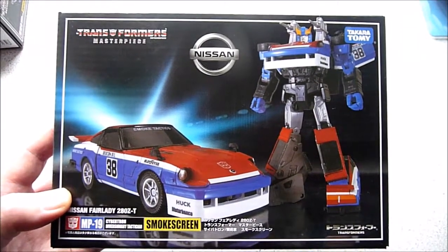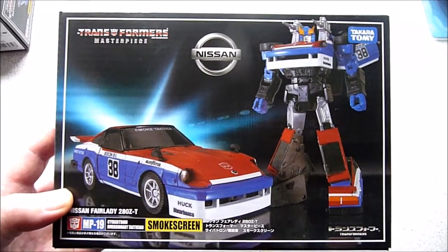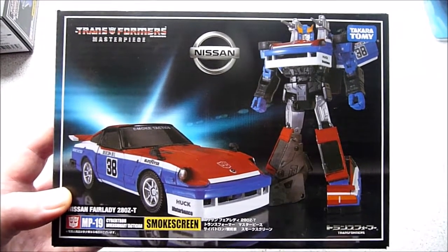Hey YouTube, FireFlash here, coming at you with a Transformers haul video.